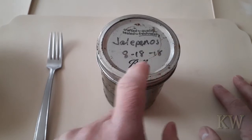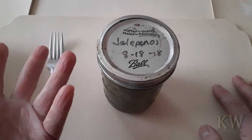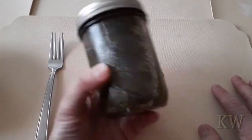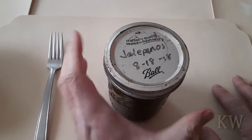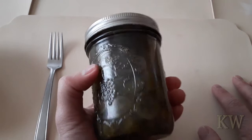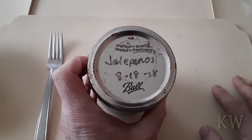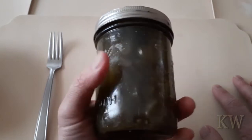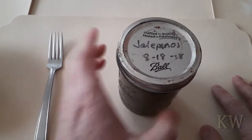These are jalapeños dated 8/18/1978 — that's 44 years old. I was thinking maybe this would make a good snack. It seems like it's still good; it hasn't popped up. I think if you get bacteria it creates gas and the lid would pop up. It says 'crafted quality, sealed for freshness' and it's in a Ball Mason jar. What could go wrong? I mean, what is botulism anyway?